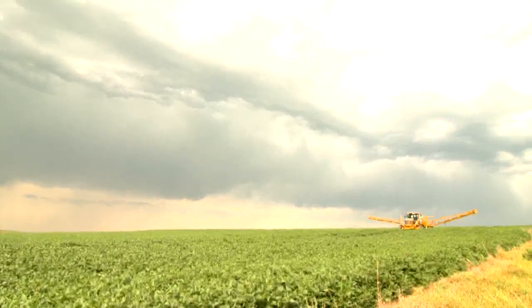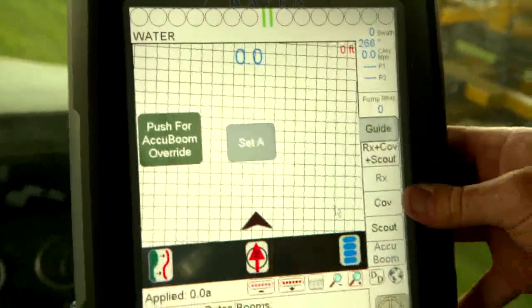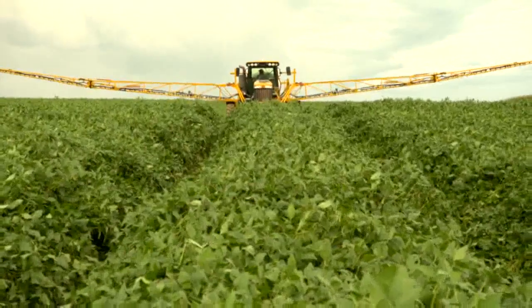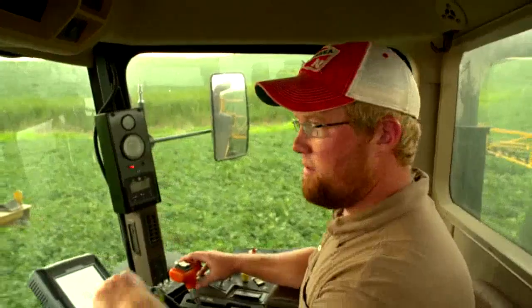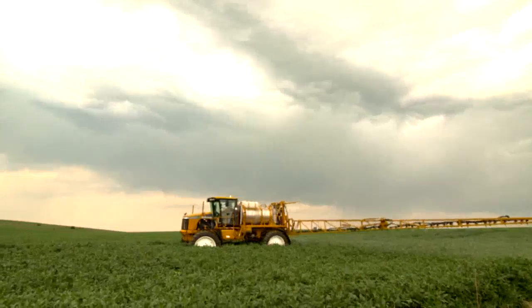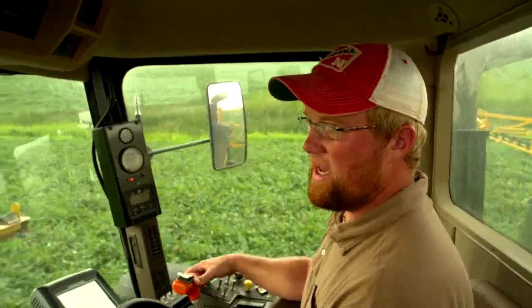I'm running our sprayer using GPS technology. We use auto steer and what we call accu boom, which turns on and off each sprayer boom automatically to minimize spray overlap, eliminate trips, cut down on fuel usage and labor costs. All of these help us do more with less.